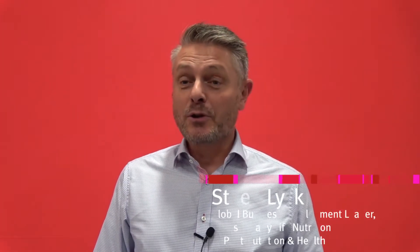I'm Sten Lueck. I'm the business lead for HMOs and early life nutrition, a part of DuPont Nutrition and Health.